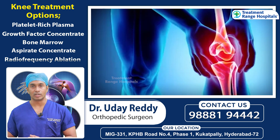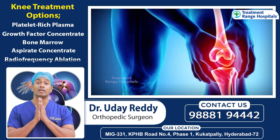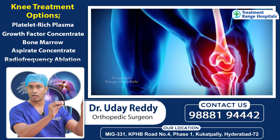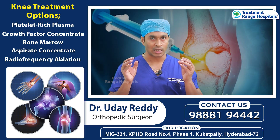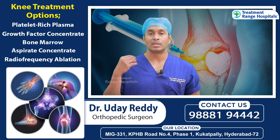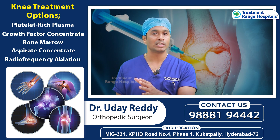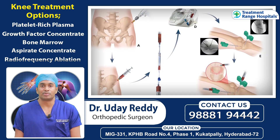The second option is GFC — Growth Factor Concentrate. We process the patient's own blood for this procedure. There are also admissions and tests involved at the patient stage. The third option is called BMAC — Bone Marrow Aspirate Concentrate.